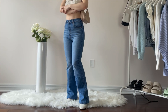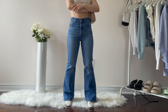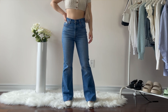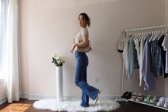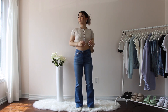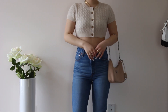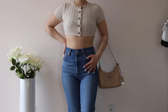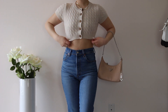Moving on to flare jeans — I know it's not going to be everyone's favorite, but I personally really like them because I think they make my short legs look a lot longer. The first one is in dark denim — the ribcage flare jeans by Levi's, which I got from Aritzia. I styled it with a beige knitted cardigan and a low heeled shoe. I think with flare jeans it looks a lot better when styled with tighter fitted tops. These are more of a classy jean, so very easy to dress up when going out as well.